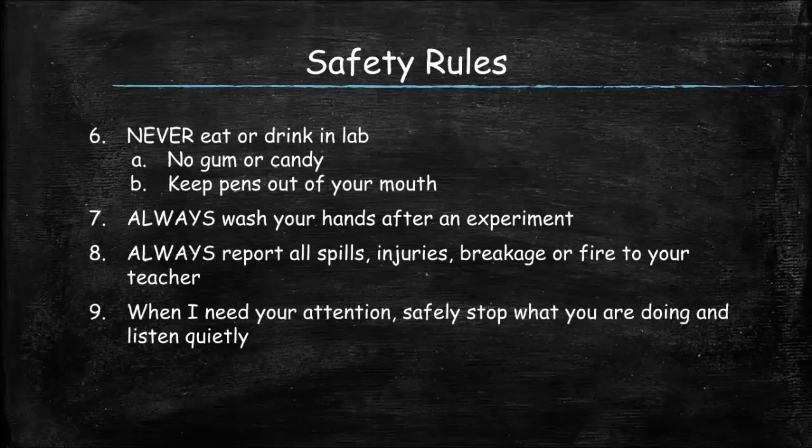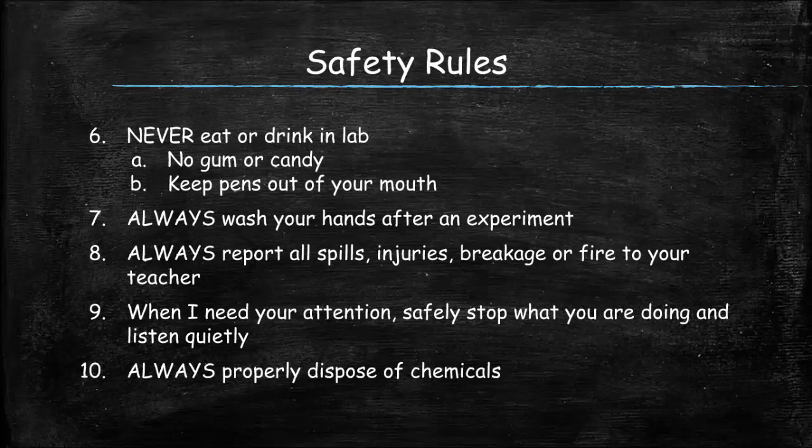If I need your attention, it usually means it's something important — safety rule violations or reminders, disposal information, or something you need to be aware of. When I try to get your attention, please safely stop what you're doing and listen quietly. And finally, always dispose of chemicals properly. Don't throw things down the sink unless I tell you it's okay, because sometimes we can't put certain substances into the groundwater supply. I'll let you know with each lab where things need to go — don't get lazy about it.